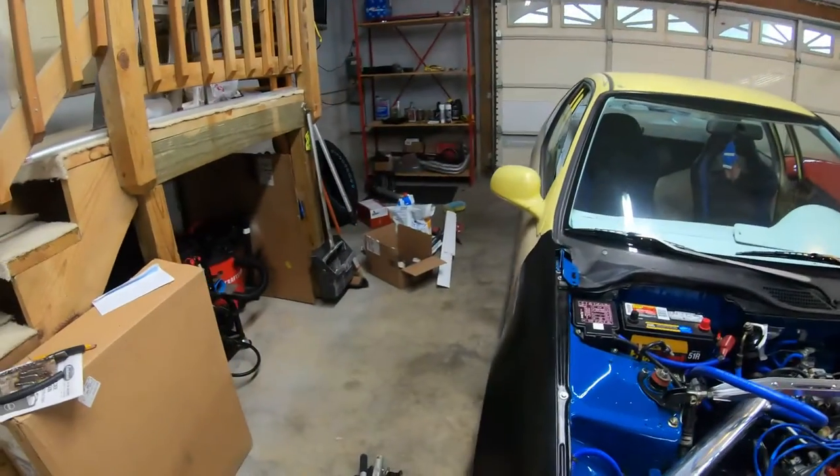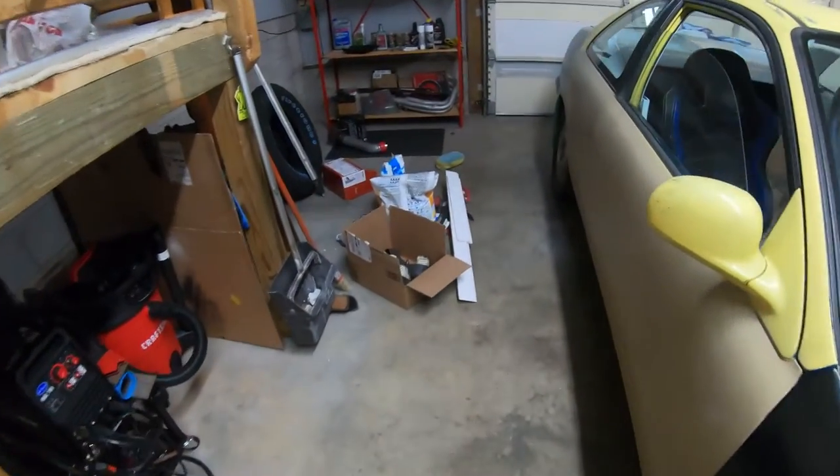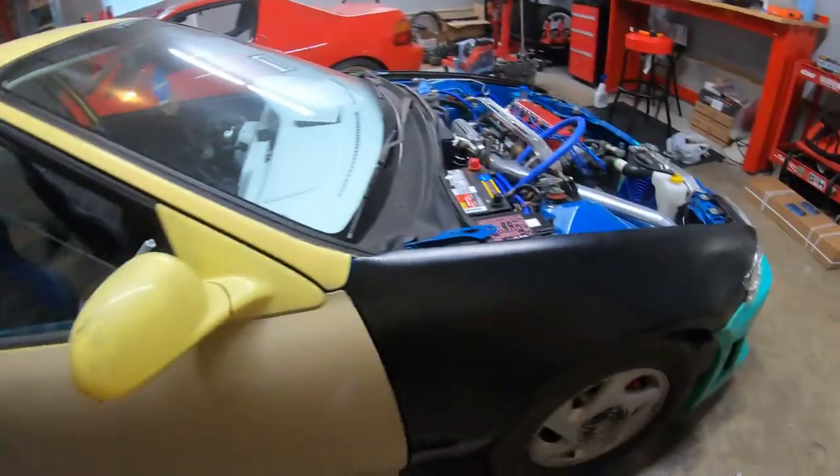I am starting to get my garage back. I got most of the stuff out of here — just some material from the bathroom. I'll show you guys that because Scottie Knows. But just a quick update here on the Civic.